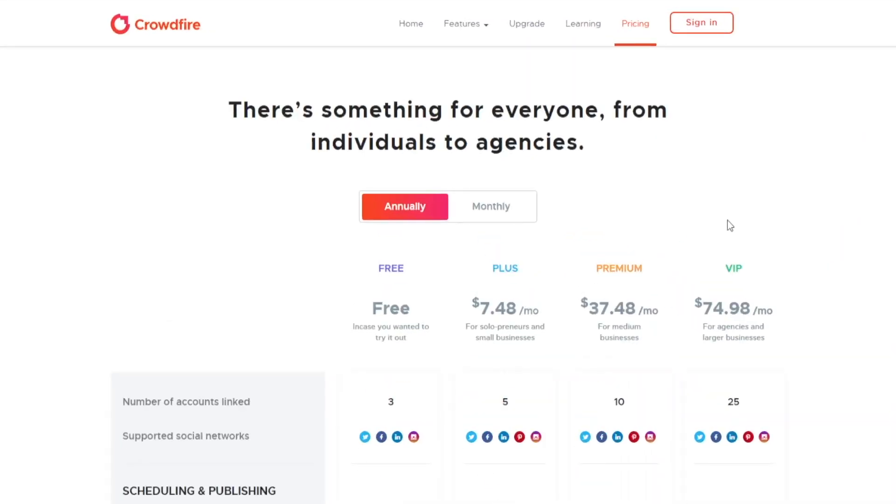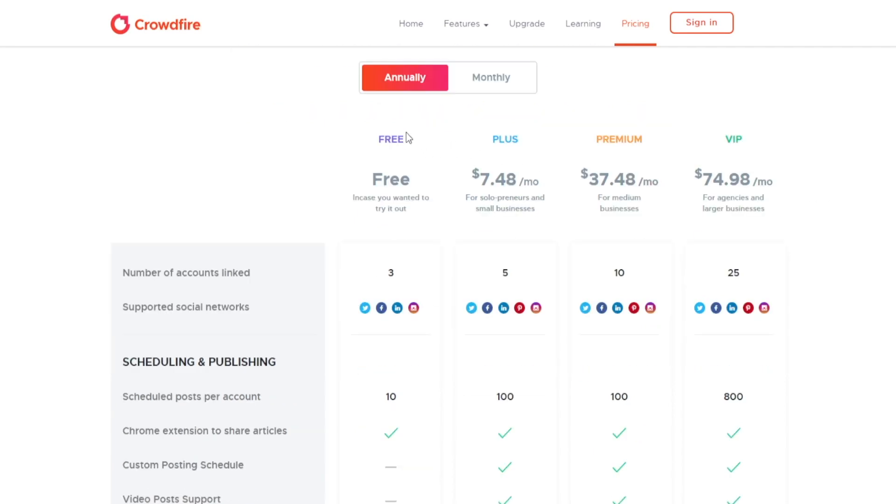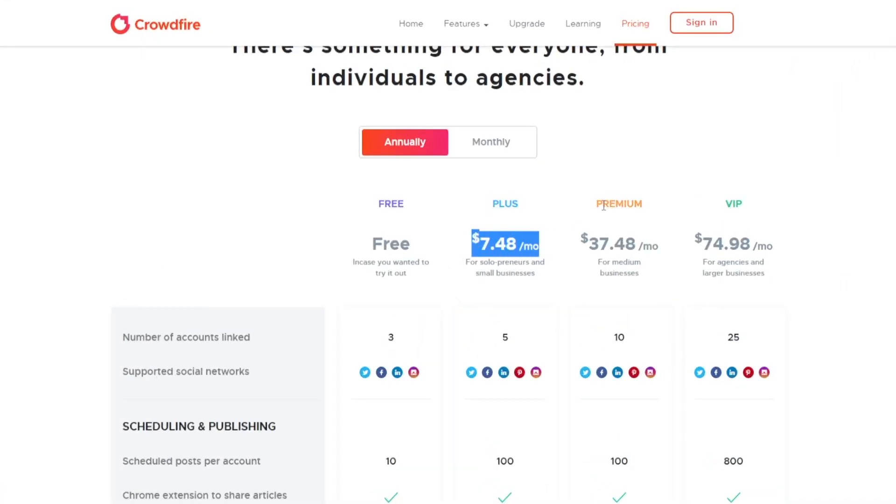Let me actually show you something. When it comes to the pricing of Crowdfire: there is going to be a free package, but chances are those businesses will eventually upgrade to the plus, premium, or VIP package further down the road. If they consider Crowdfire to be of great use, they will most certainly upgrade and that's still going to pay you a commission. Remember, you're getting a 35% commission off of every purchase during an entire year. The plus subscription is $7 per month, the premium one is $37 per month, and the VIP subscription will cost them $75 per month.